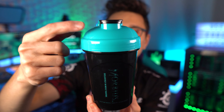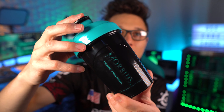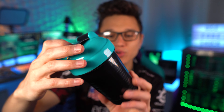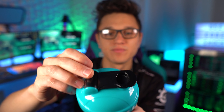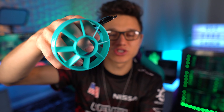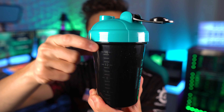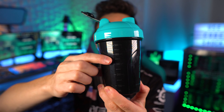Here's the shaker cup — it has a teal top, similar to the Shock Army shaker. It's a fully black shaker so you can't see through it at all. We've got the Morbius branding, the G Fuel Energy Formula logo, a pull tab, and a teal insert. On the sides it measures ounces up to 16 and milliliters up to 500.